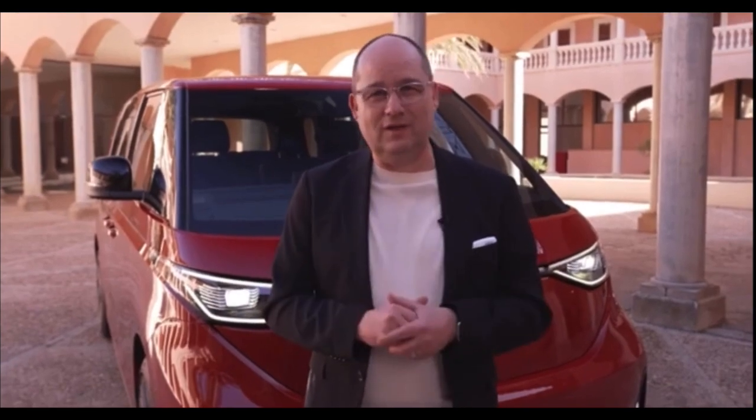We are planning the biggest VW commercial vehicles model launch ever seen in history. On the one hand, there is the new California with an incredible number of fans. Ever since we presented the concept car last year, I've been looking forward to the world premiere this summer. And secondly, we have the new Transporter, which will follow on from the legendary T6.1.